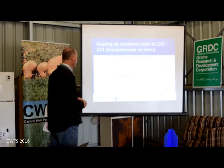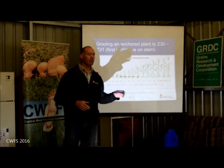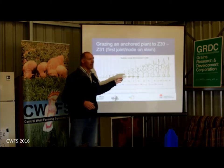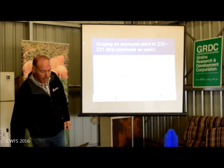There are some seasonal influences around there. If you expect good spring rains, you can graze a little heavier or a little longer past Z31. If you're going to have a shorter season, stop earlier. The more biomass you leave at that stage, the better the grain recovery — that's the key point.